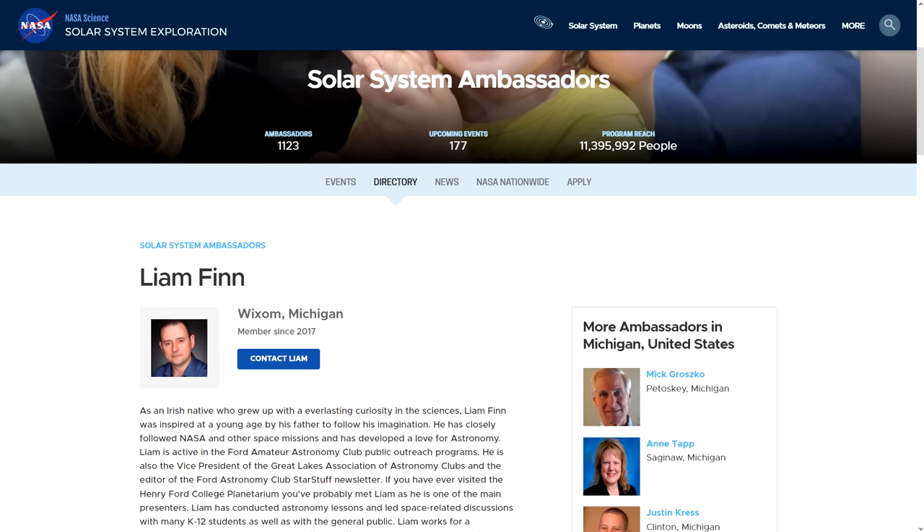So the next time someone belittles your hobby or says that 3D printing is just a waste of time, send them to this video. It really is a democratic manufacturing method that lets anyone create an idea, just like children do when they're playing with Lego.